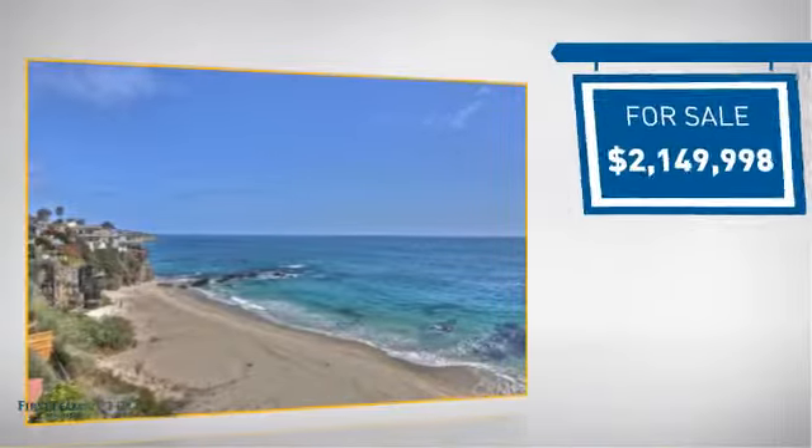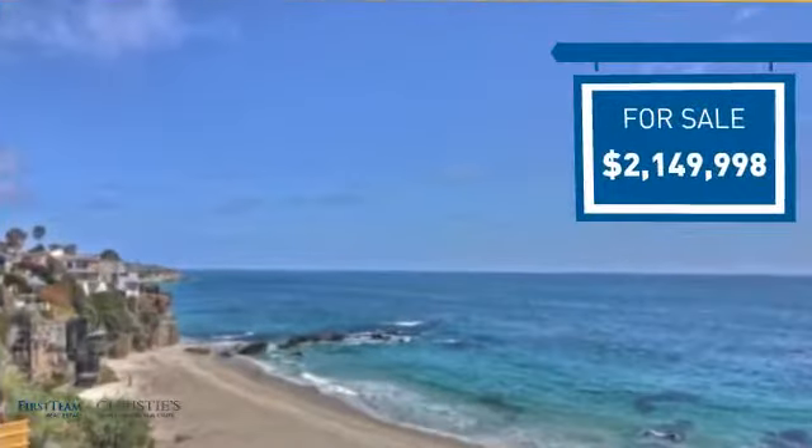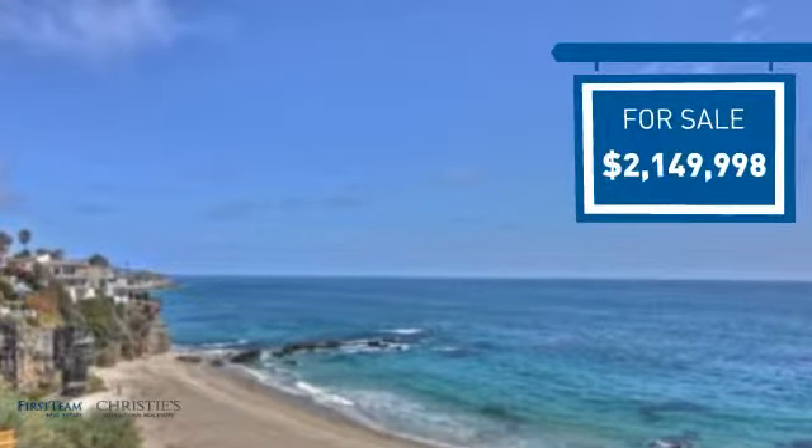Currently listed at just over 2.1 million dollars, it offers an excellent value for the area.